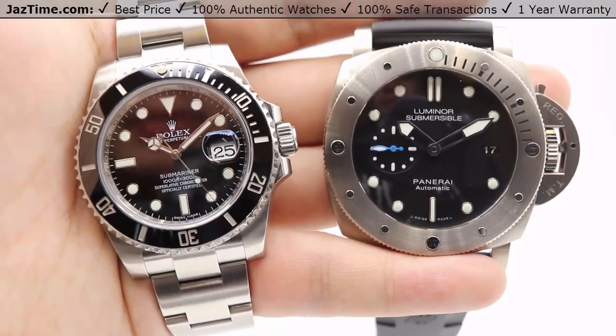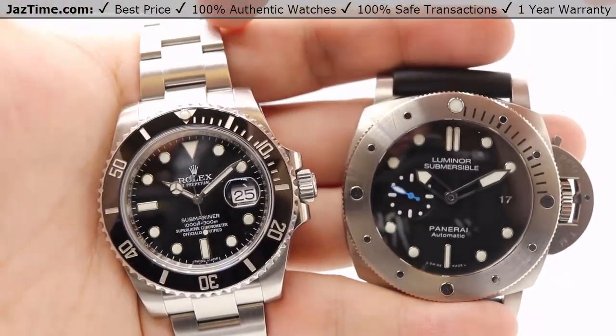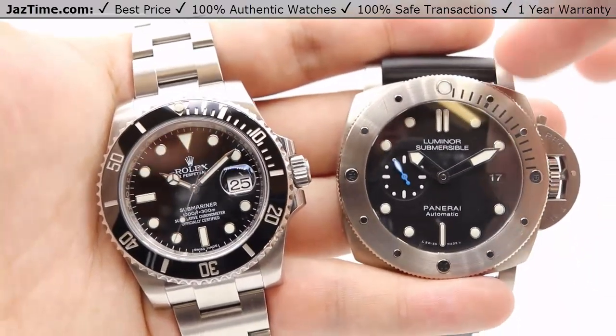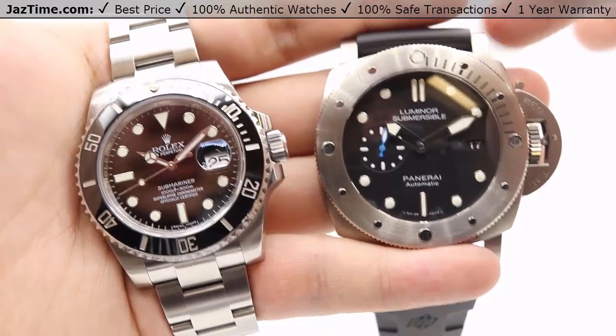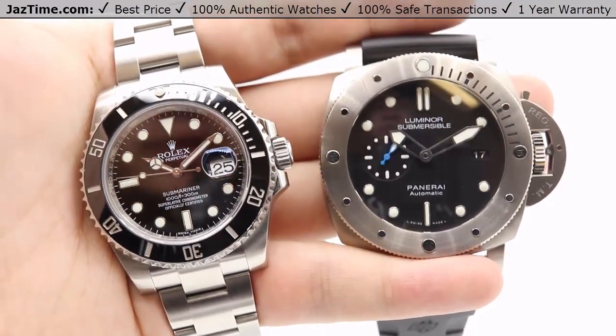Hey guys, this is Kevin from JazTime.com and today we'll be doing a comparison between the Rolex Submariner, reference number 116610, versus the Panerai Luminor Submersible 1950, reference number 1305. We'll be going over the pricing, the dials, bezel, case, crown, bracelet or clasp, and we'll talk about the movement towards the end of the video.